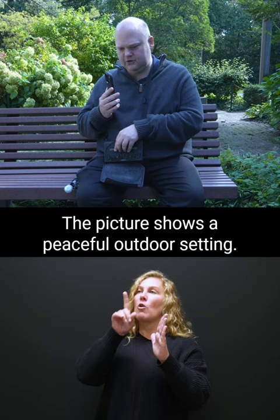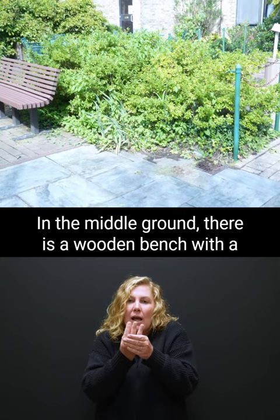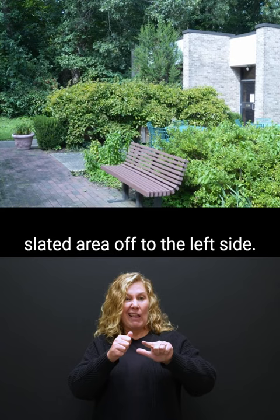The picture shows a peaceful outdoor setting. In the foreground, there is a paved area with large square tiles. There is a small plant growing between the tiles. In the middle ground, there is a wooden bench with a slated area off to the left side. And I could go and ask it all kinds of other questions.